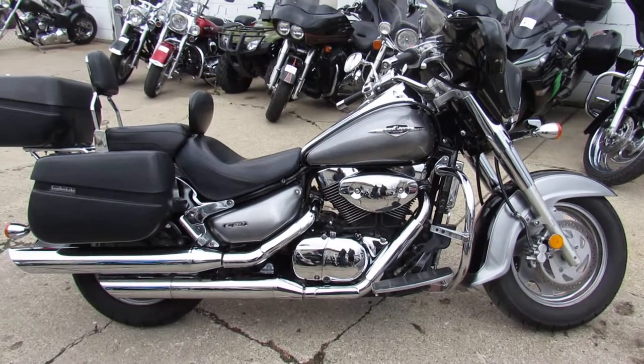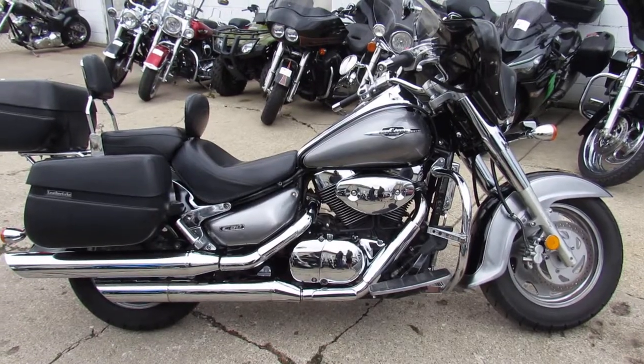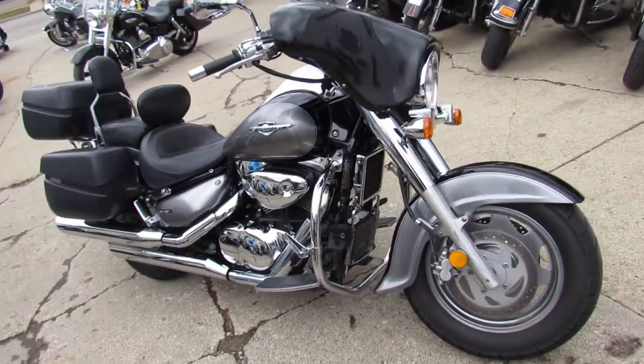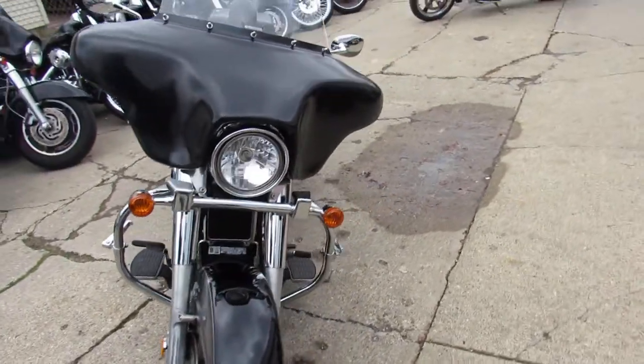Hey guys, Aaron and Andrew at Approval Powersports doing some videos on the used inventory. Over 600 used bikes in the showroom in stock. This one here is a 2005 Suzuki C90, 1500cc — it's the Big Bore Cruiser, only $3399.